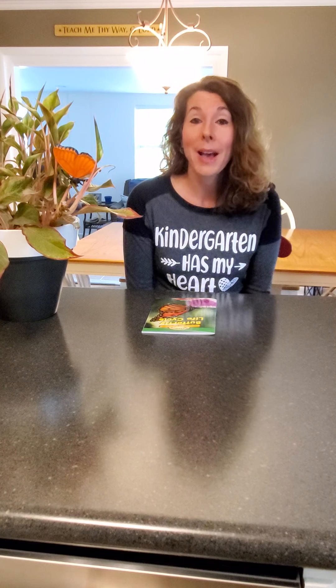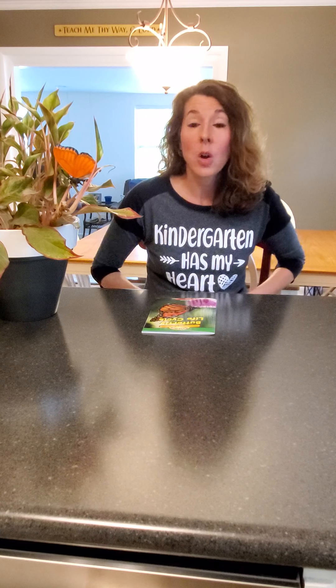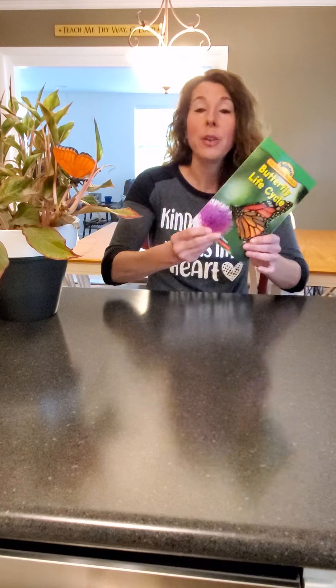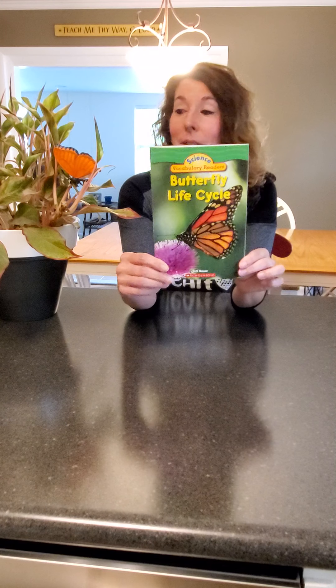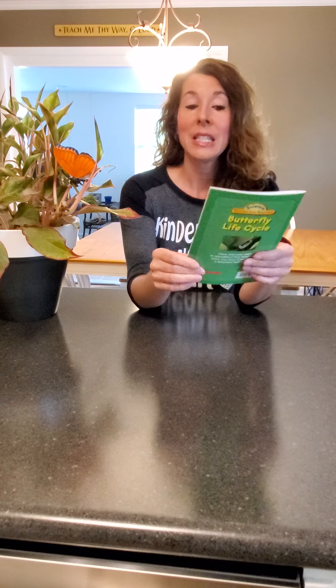Today we're going to talk about a butterfly's life cycle. You're starting your last packet of work for the year and we're going to go over four life cycles in this packet. I'm going to read the stories to you. This is on day two of your packet and it's a butterfly life cycle. If you notice I have a butterfly right here on my plant. Okay let's get started.